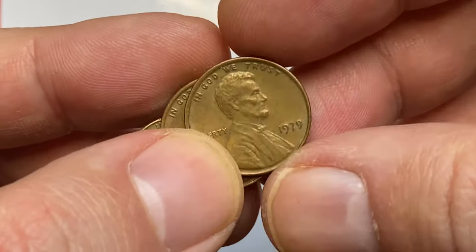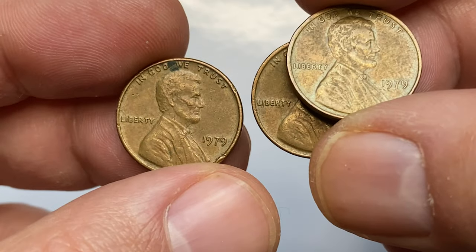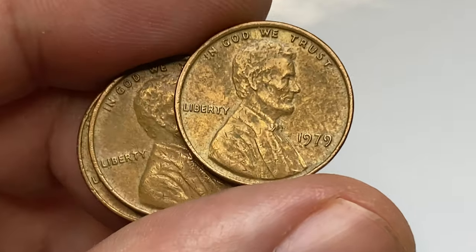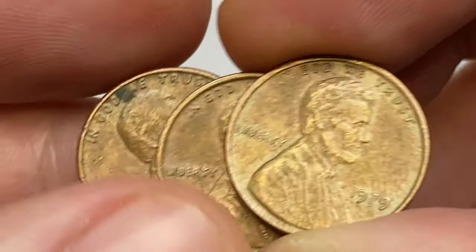Hey everyone, in this episode I'm going to talk about 1979 Lincoln cents produced by Philadelphia, San Francisco, and Denver mints. All three pennies shown are struck in Philadelphia as they carry no mint mark, all of them in brown circulated condition, and grades are also pretty close to each other.